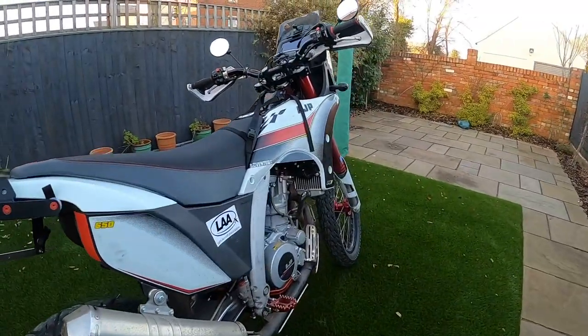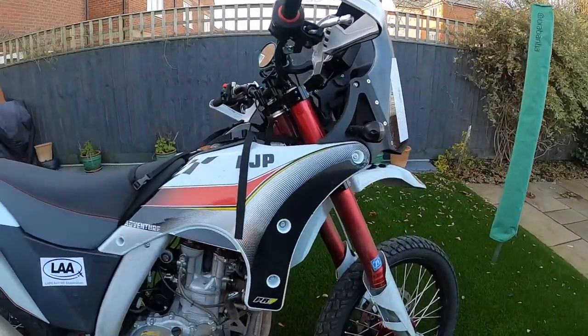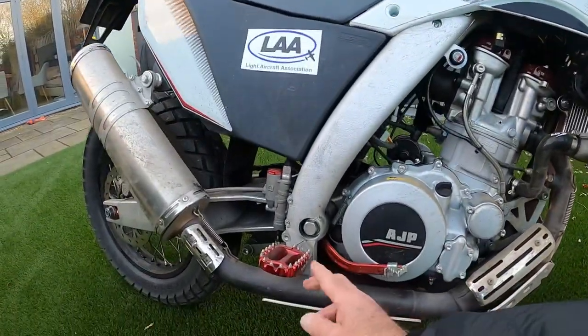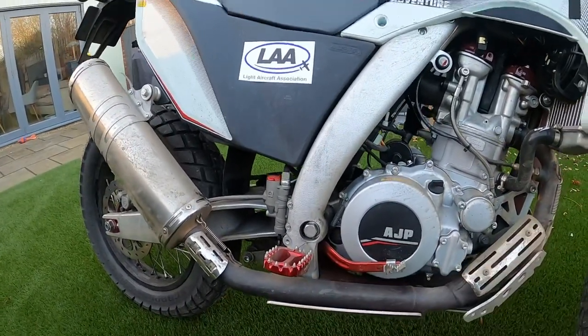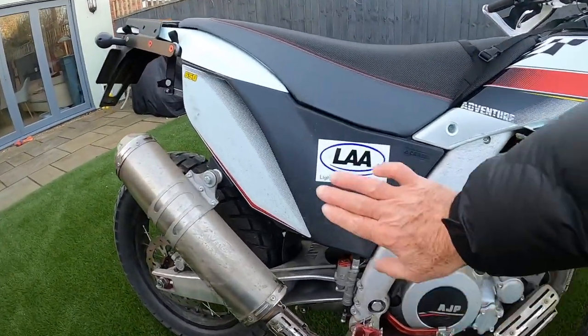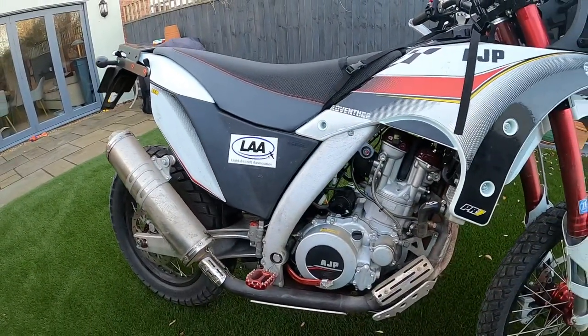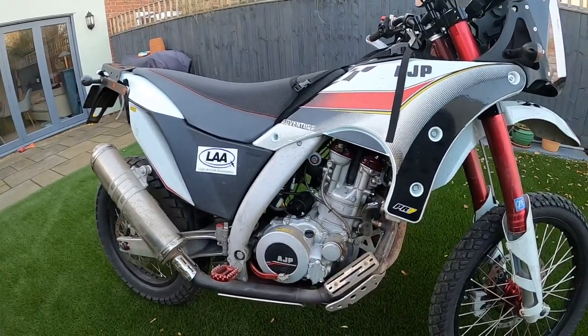It sits high off the ground with enduro type components — a good bash guard, retracting foot rests, good grips for your boots. Most importantly, a low slung 17 litre fuel capacity. That's really important when you're off on some of these roads.